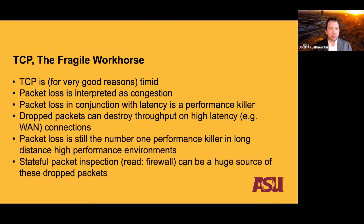These packet loss-driven throughput drops are one of the main performance killers in long-distance data movement in high-performance environments — laboratories, universities, research centers — places that need to move a lot of data very quickly, very often. A big source of dropped packets can be stateful packet inspection, the kind of thing a firewall does to look at packets and determine if traffic should pass. That inspection takes time that can result in dropped packets.